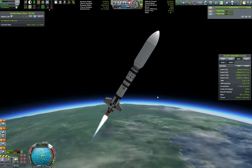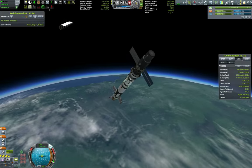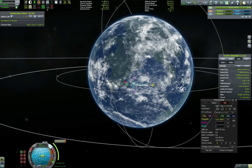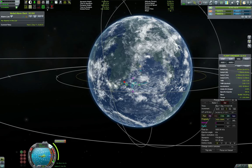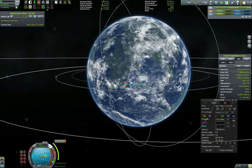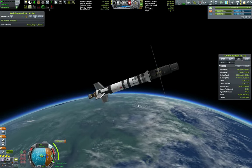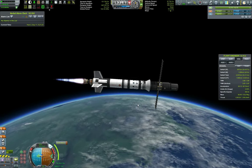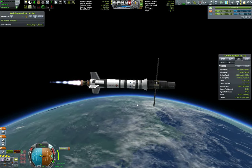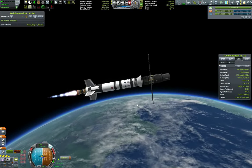Our apoapsis is going to be around 100 km for the time being. Deploying antenna and solar panels, then calculating for circularization. We want an apoapsis of around 300 km, maybe 350 — we'll figure it out. Angling towards the maneuver node and thrusting. I noticed this stage has more than enough delta-V, so I'll need to ditch it at some point. But let's first circularize — 200 by 97.